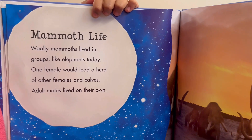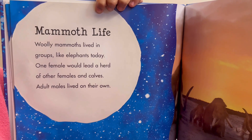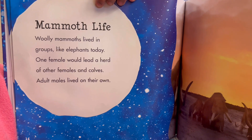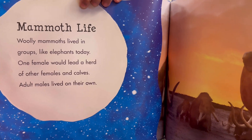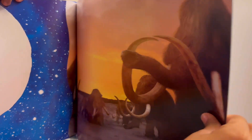Mammoths lived in groups like elephants today. One female would lead a herd of other females and calves. Adult males lived on their own. This is like a herd of men.